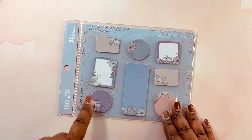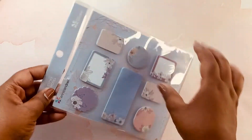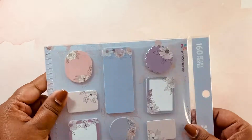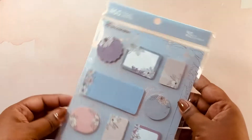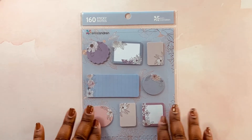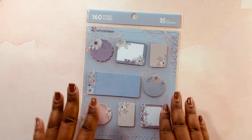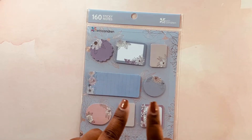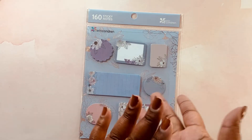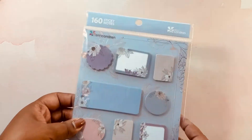Last but not least with my Erin Condren purchase, I had to get another set of the Erin Condren snap-in sticky notes. I use these for pre-planning and to mark in my planner, so I had to pick up another set — they just go in the front of my planner. Those are the items that I got from Erin Condren, and now we're going to move on to the three sticker shops that I purchased from.